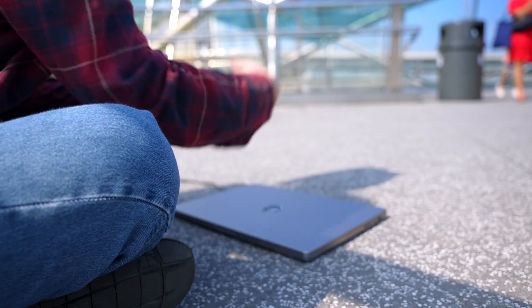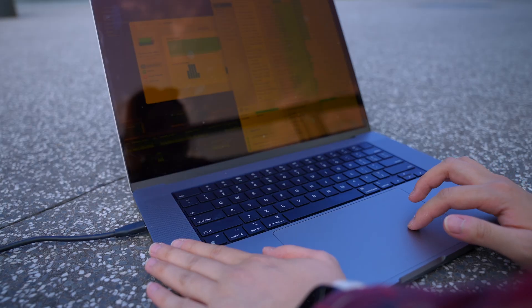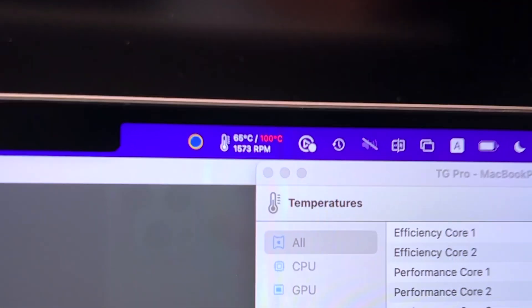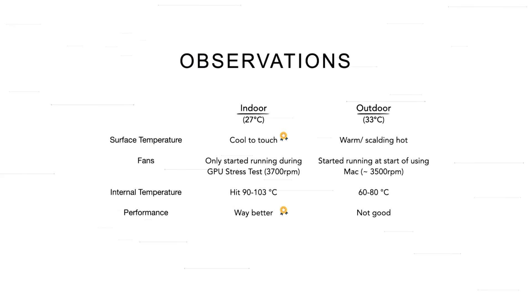What I noticed was that when we were outside, the Mac was hard to touch — scalding even. But as soon as I started using it, the fans started running to keep the internals cool, staying between 60 to 80 degrees. When indoors with the AC on, the fans never ramped up except during the GPU test. However, the CPU and GPU cores hit about 90 to 100 degrees. It's not necessarily bad that internals heat up — it means the Mac is drawing more power through the CPU and GPU cores to get things done faster.